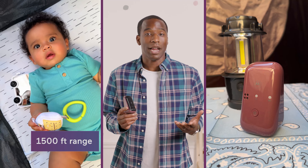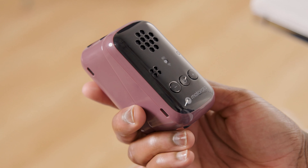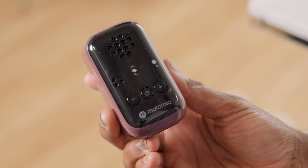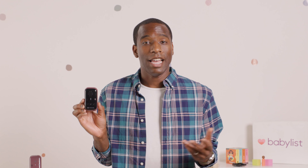Mayhem, it's time to wake up. You've got 1500 feet of range, but if you do go somewhere out of range, the portable parent monitor will let you know with an alert. Also, when the volume on the parent monitor is off or put on mute, an LED light will flash red to indicate that a sound has been detected — a helpful option for people who are hard of hearing.